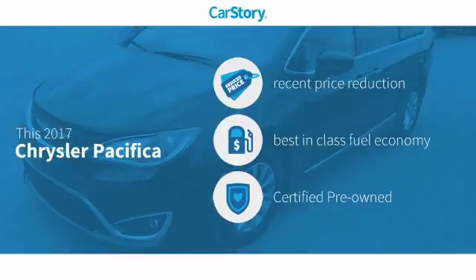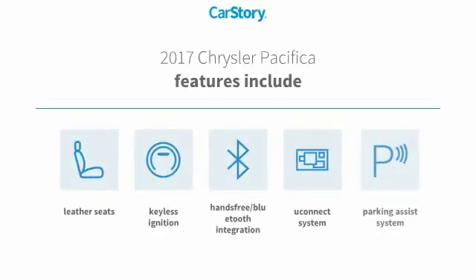This vehicle features a recent price reduction, is fuel efficient, and certified pre-owned. Features also include a parking assist system, keyless ignition, leather seats, hands-free Bluetooth integration, and the Uconnect system.